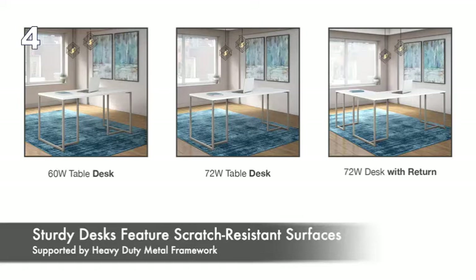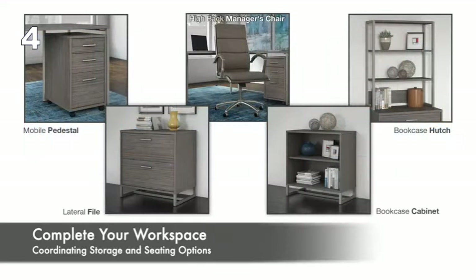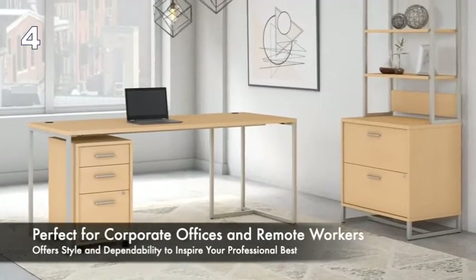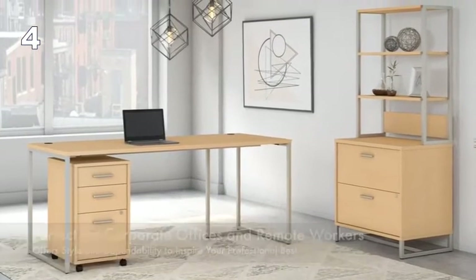Add a return to form a right or left-handed L-shaped desk and complete the workspace with coordinating storage and seating options. Perfect for corporate offices and remote workers alike, Method offers style and dependability to inspire your professional best.